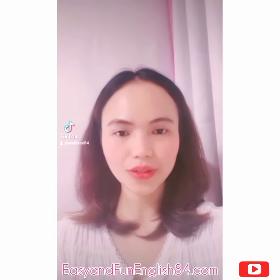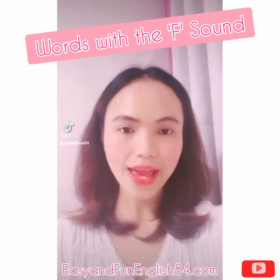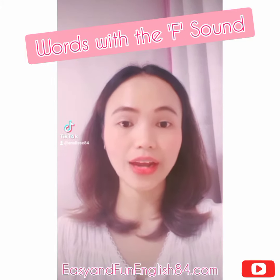Hey guys, what's up? In today's lesson, we are going to learn words with F sound. But first, how to make the letter F sound?